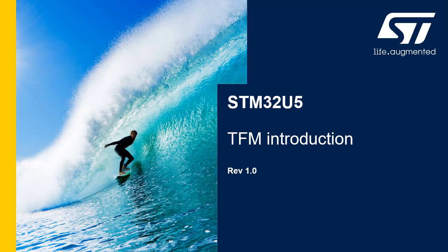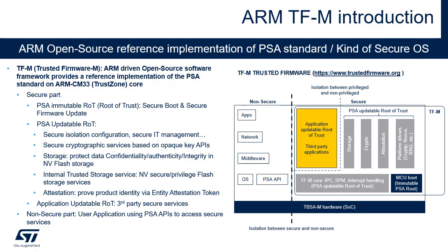Hello, and welcome to this introduction to Trusted Firmware for Cortex-M, also called TFM. The TFM framework is composed of a secure boot and secure firmware update application, executed after reset, and a set of secure services available at runtime.